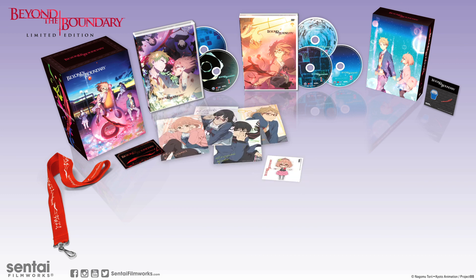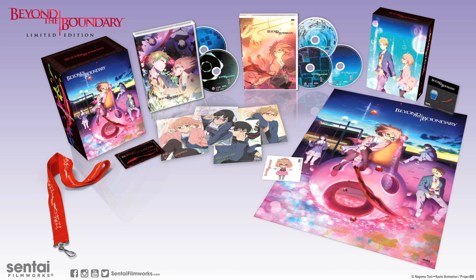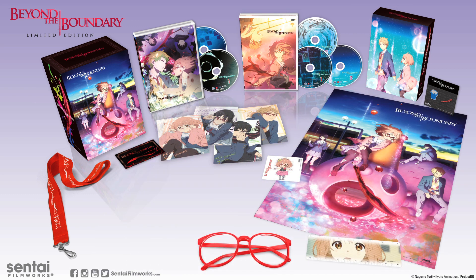Also included are four double-sided art cards, one die-cut sticker of Mirai in her idol costume, one double-sided poster, Mirai's iconic red glasses, and one lenticular ruler.